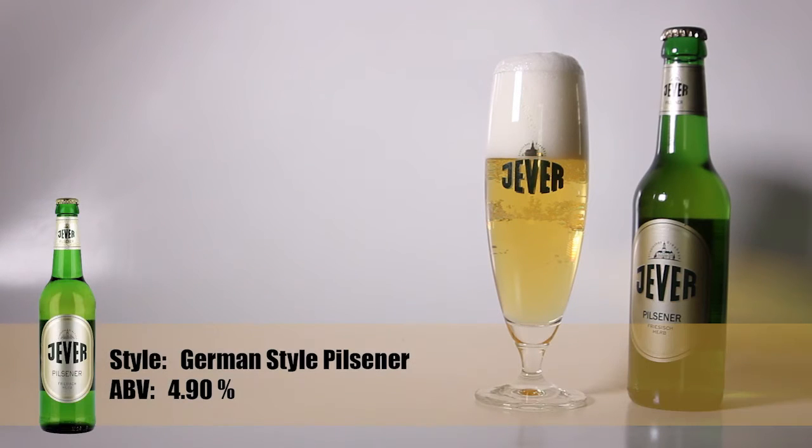German-style Pilsners in recent years have lost some of their bitterness — some are only down to 25 IBUs. But this is a really hearty one, and you can see that even the color of the beer is slightly greenish. It's just a beautiful color, and it tells you this is going to be a very nice, very slim, very hop-pronounced beer.